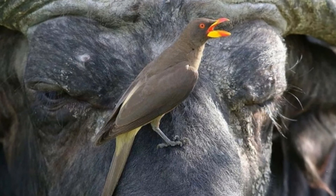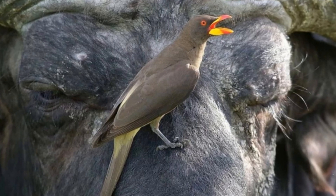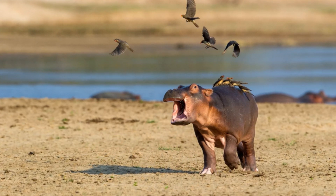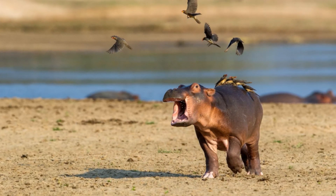Sometimes they supplement their diet with fruits or insects caught in the grass. These birds nest once a year, and the breeding season occurs at different times in different parts of Africa. The male sings the mating song while being right on the animal's body, and mating takes place on the animal.